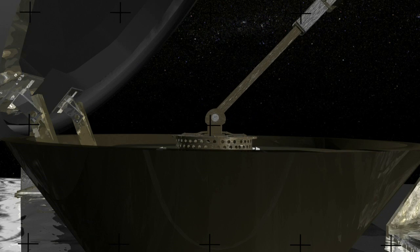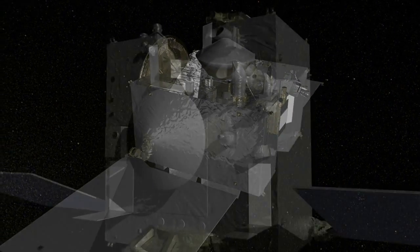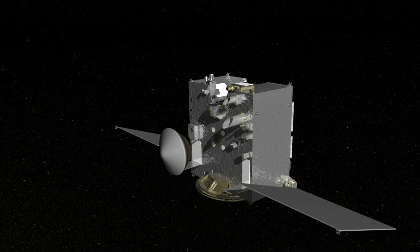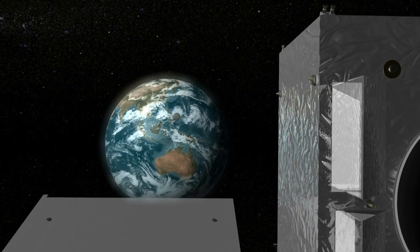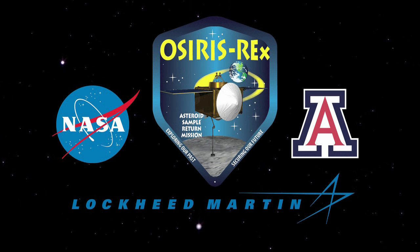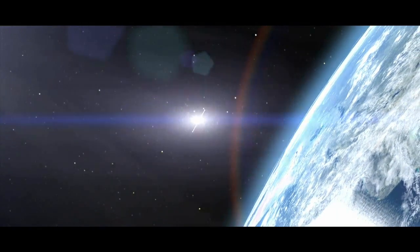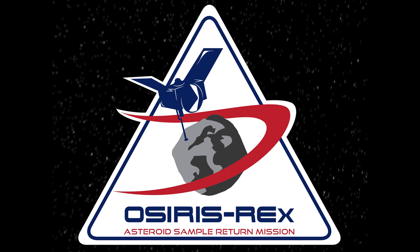Once they have their sample, they place the sample container in the sample return capsule, then break orbit and head back to Earth. A few hours out, they drop off the sample container — this is very similar to what was done with the Genesis mission and the other mission that collected comet material. Both of those were built by Lockheed Martin, as was OSIRIS-REx, so there's a long heritage of this type of technology.